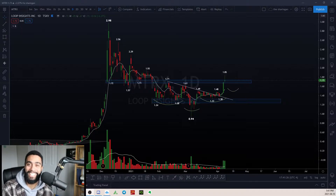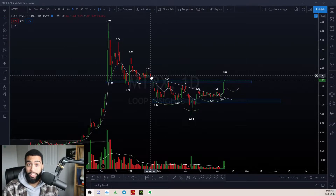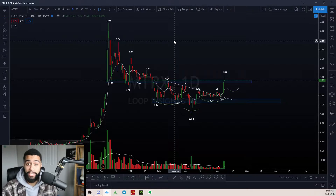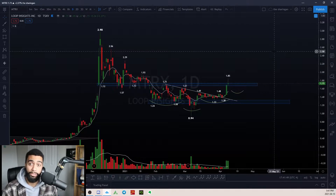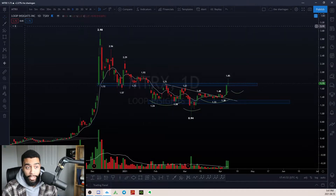By no means is this a guarantee that all of these stocks are going to go up. For example, with MTRX back in January, I called it out thinking it was going to go up around the end of January and it kept going down. So there's no guarantee, but why I'm sharing these setups is pretty intriguing from a technical perspective. So let's get into it starting with MTRX.